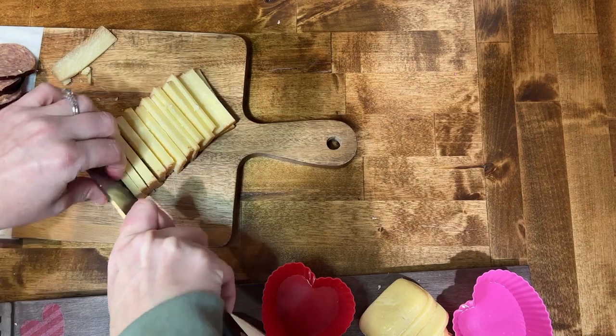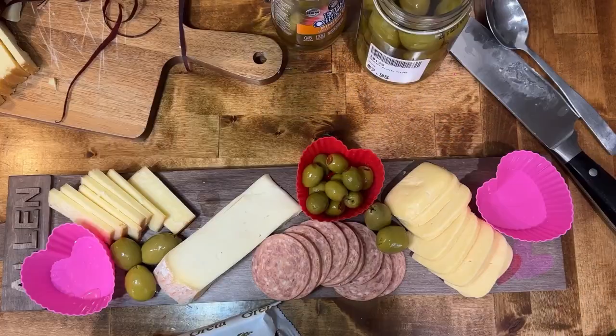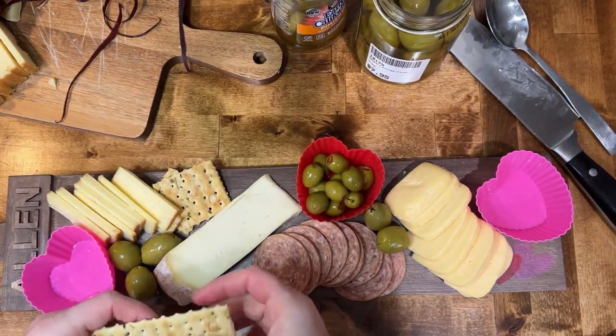I got Taleggio, Butterkäse, and Smoked Cheddar. The Taleggio I like really well with the Chili Fig Spread — you can also get that in the cheese section.